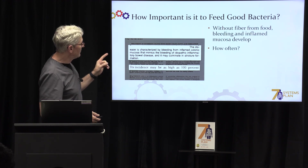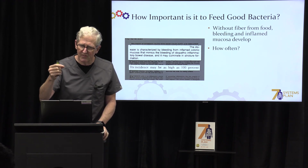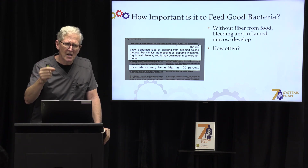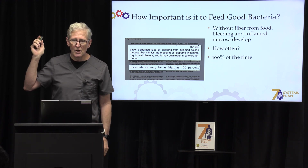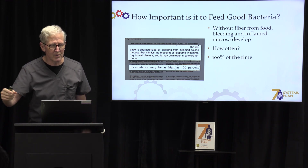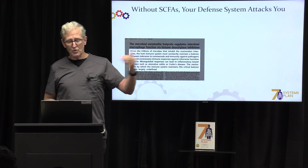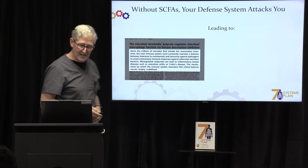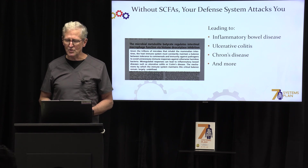It is extremely important to feed these good bacteria. Without fiber from food, bleeding, inflammation, and mucosal problems develop in your intestinal tract. If you don't have enough short-chain fatty acids, it happens 100% of the time. Everybody who is low in fiber will eventually develop this problem, leading to inflammatory bowel disease, ulcerative colitis, and Crohn's disease.